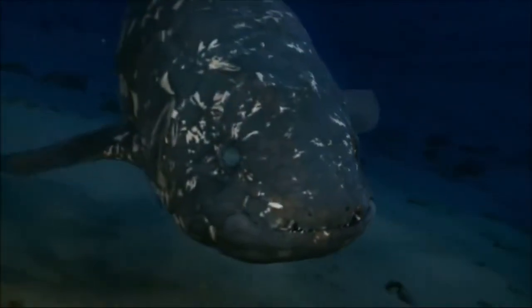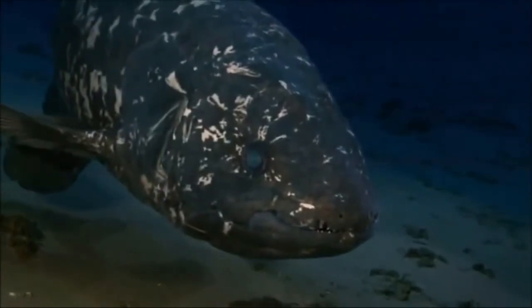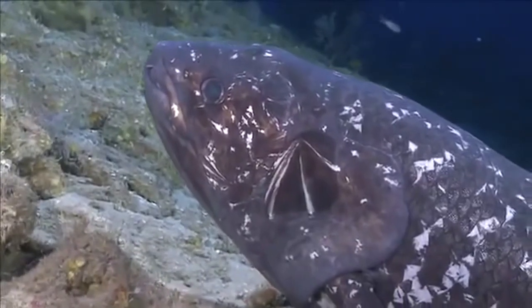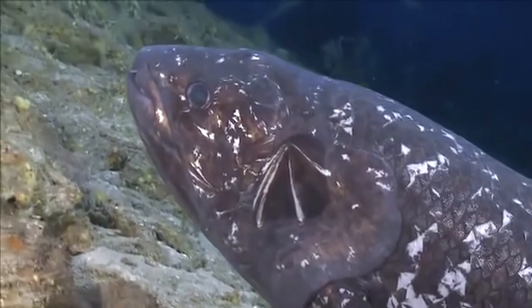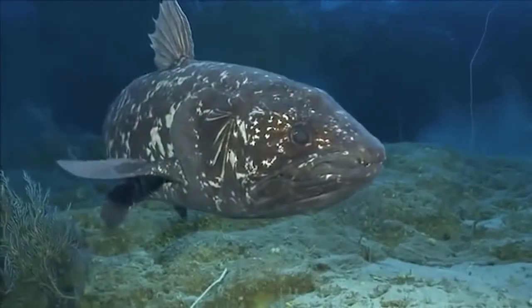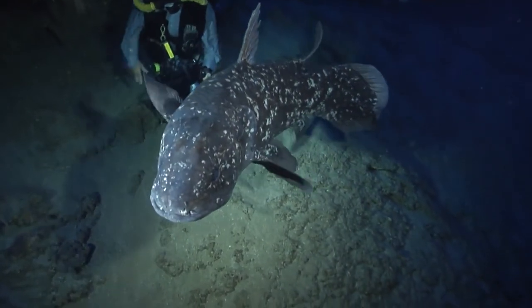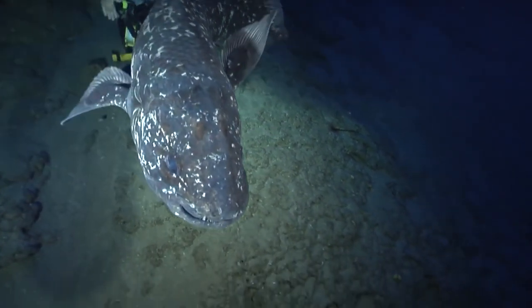It is anticipated that they could live for up to or even more than 60 years. Their paired lobe fins extend away from the body like legs and move in an alternating rhythm similar to a trotting horse — perhaps the most eye-catching characteristics of this living fossil.